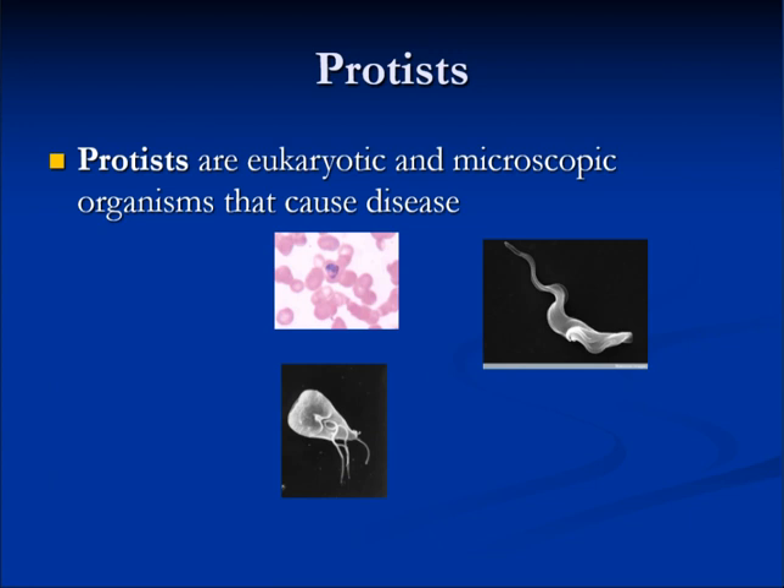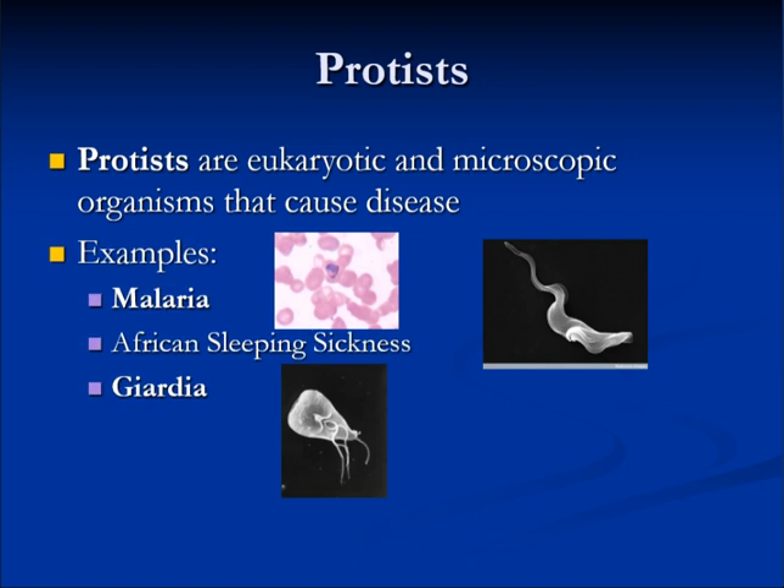Protists are eukaryotic and microscopic organisms that cause disease such as malaria, African sleeping sickness, or Giardia.